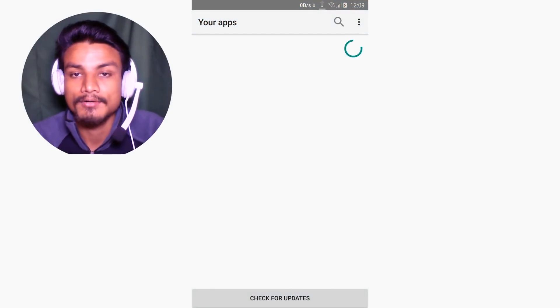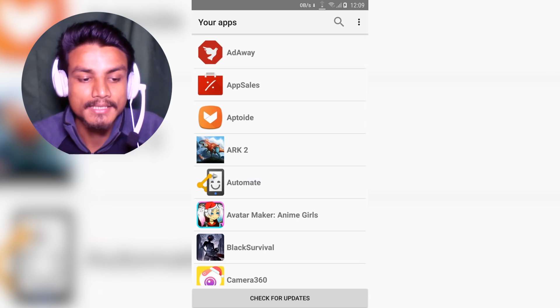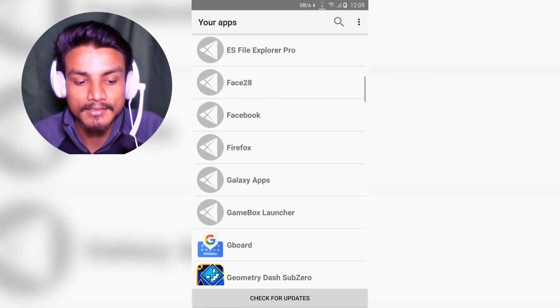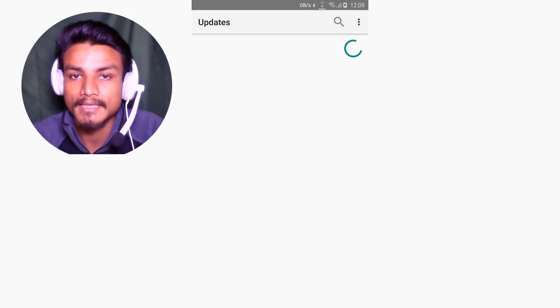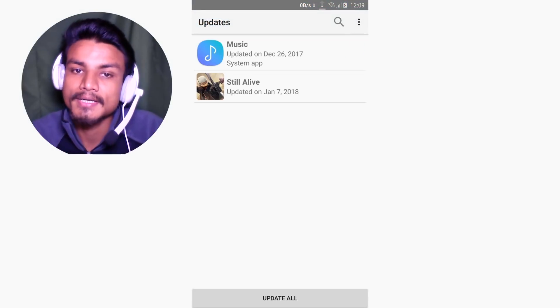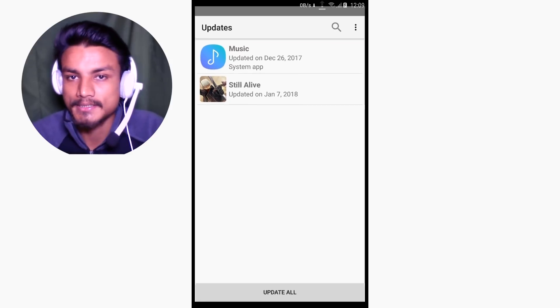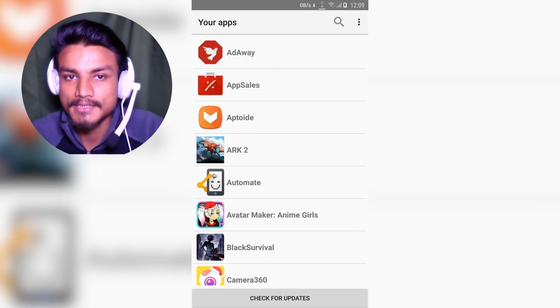When you open this application for the first time, you will see all of your installed applications. You can also check for updates — like that. It will check for updates, and as you can see I have an update for music and one game, so I can just hit 'Update All' and it will update my applications.